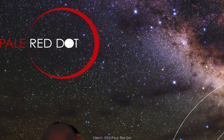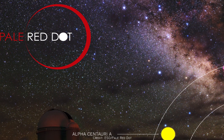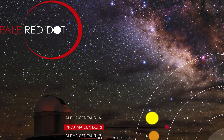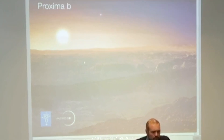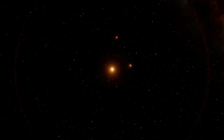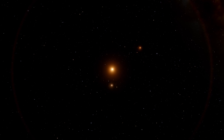In January 2016, a project called Pale Red Dot was launched. This was a global effort by astronomers to carefully observe Proxima Centauri using telescopes from different parts of the world. On August 24th, 2016, the European Southern Observatory announced the confirmation of Proxima Centauri b, after several years of Doppler spectroscopy measurements of its parent star. There is a possibility that other planets exist in the Proxima Centauri system besides Proxima b, but more observations are needed to confirm this.